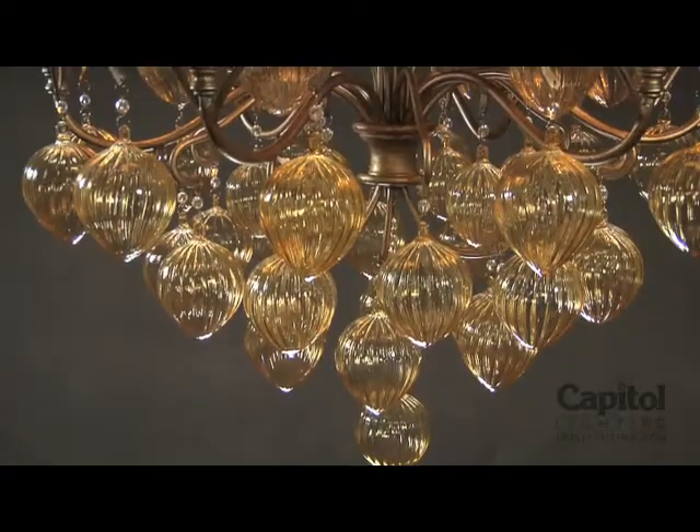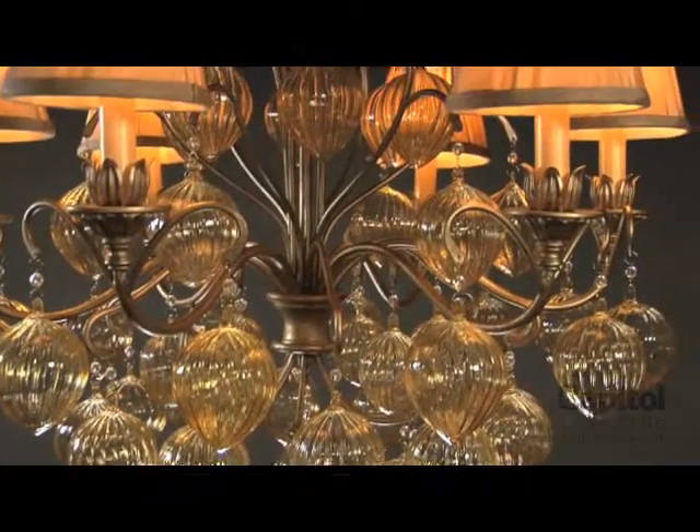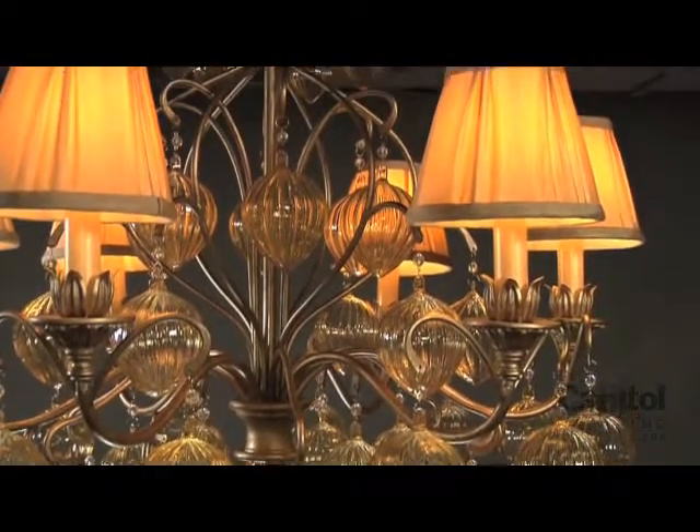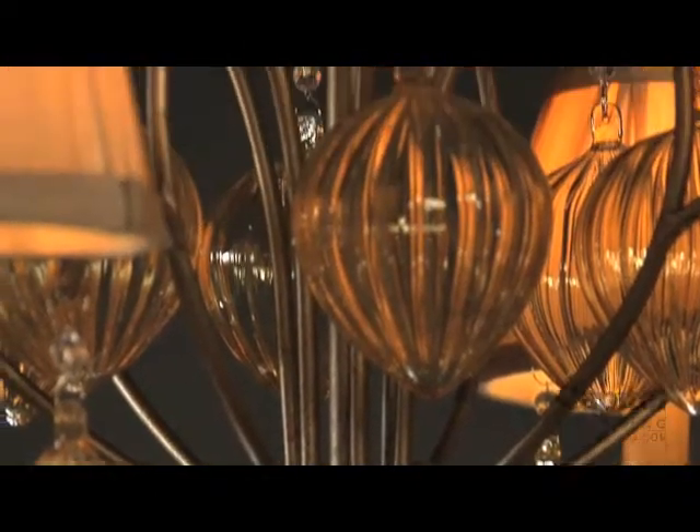The name of this piece, adorned with champagne glass bulbs from Venice, Italy, is the Venetian. Also available in vivid amethyst glass bulbs, the playful balance between the glass and the scroll tubing brings a subtle loving charm to any delicate decor.